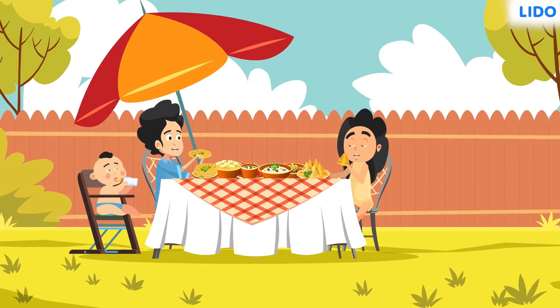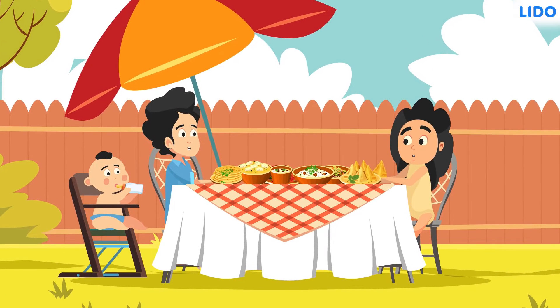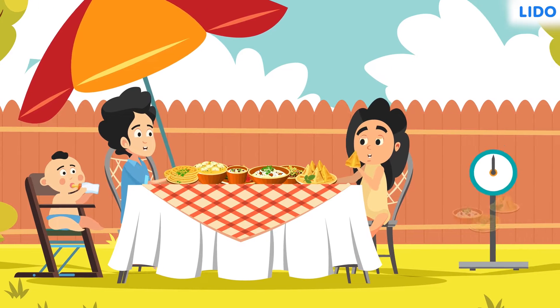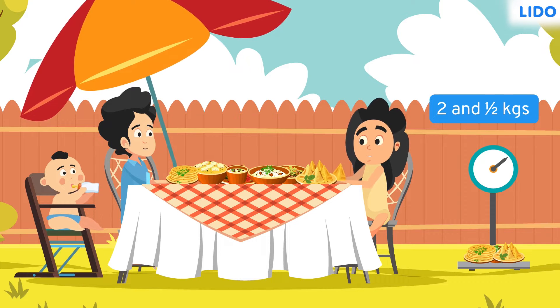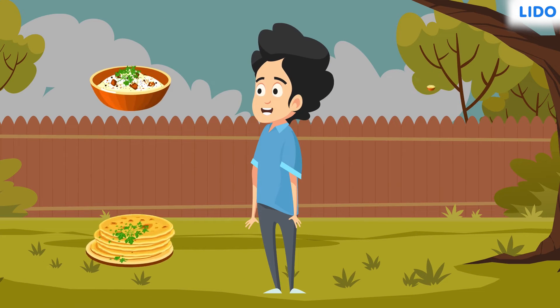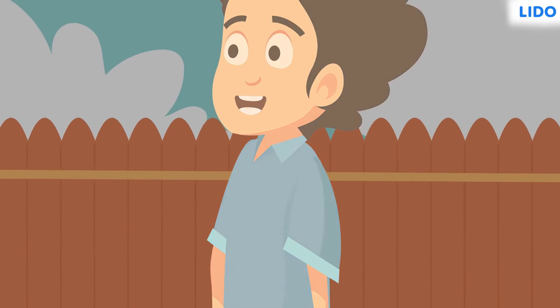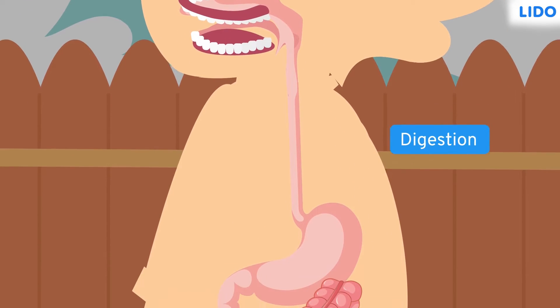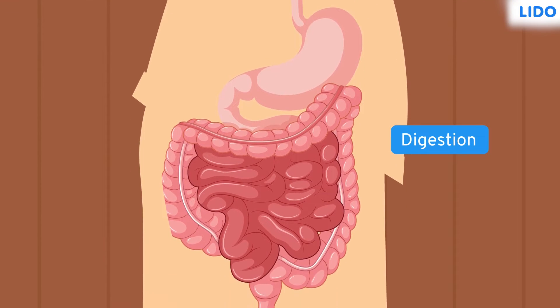From the time we are born, it is the food that has kept us alive. An average individual eats up to 2.5 kgs of food every day. But have you ever thought about what happens to the food we eat? Does it vanish into the body? No. The food we eat breaks down into simpler forms through a process called digestion. Let's go on a journey with our food and see what happens.